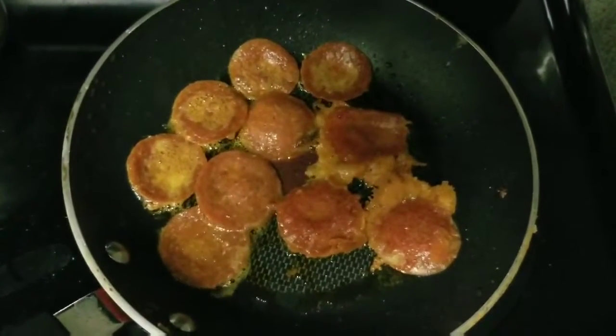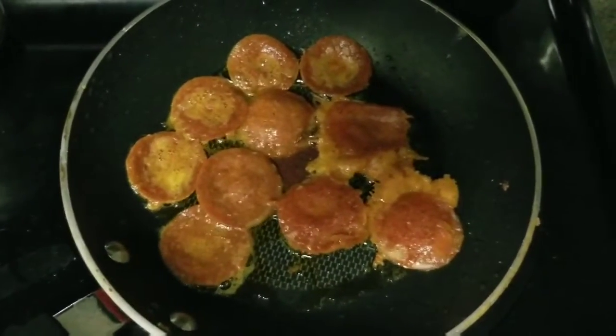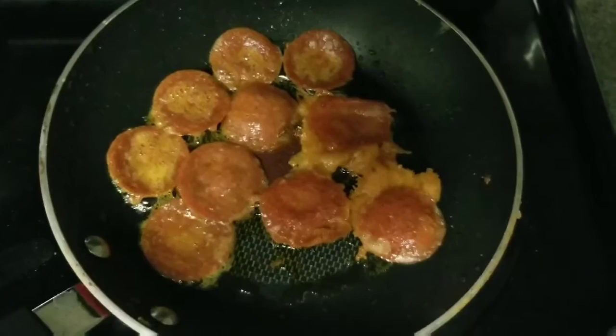Hi everyone, so in this video I want to show you guys one of my favorite snacks. It's around 3:30.